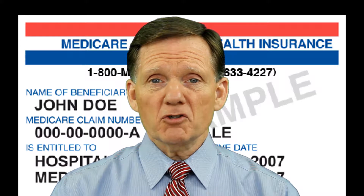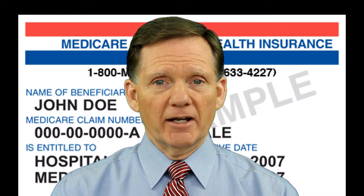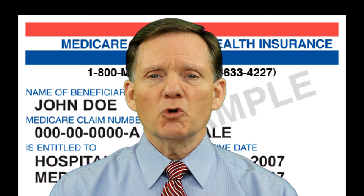In most cases, the prescription drugs you get in a hospital outpatient setting, like an emergency department or during observation services, are not covered by Part B. These are sometimes called self-administered drugs that you would normally take on your own. Your Medicare drug plan may cover these drugs under certain circumstances, but you'll probably have to pay out of pocket and then submit a claim to your drug plan for reimbursement.